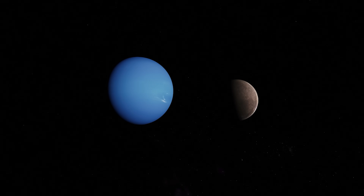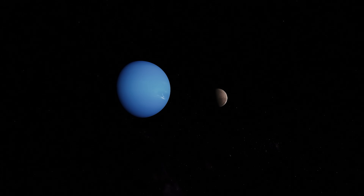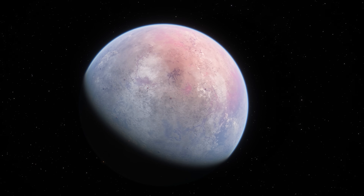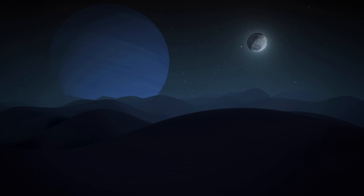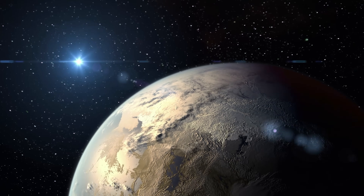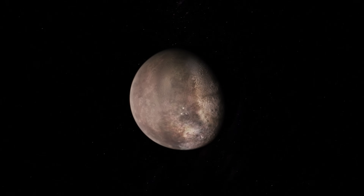Therefore, the only explanation for Triton's retrograde orbit is that Neptune's gravity captured it at some point in the solar system's history. Currently, the most accepted theory is that Triton was a dwarf planet that orbited the Sun in a region very similar to the one that Pluto has today. Still, at some point in the solar system's formation, Neptune's gravity trapped Triton and it began to orbit this planet in the opposite direction to its rotation. This idea is supported not only by its retrograde orbit, but also by studies of Triton's composition, which indicate that the materials of which it is formed closely resemble those of Pluto.